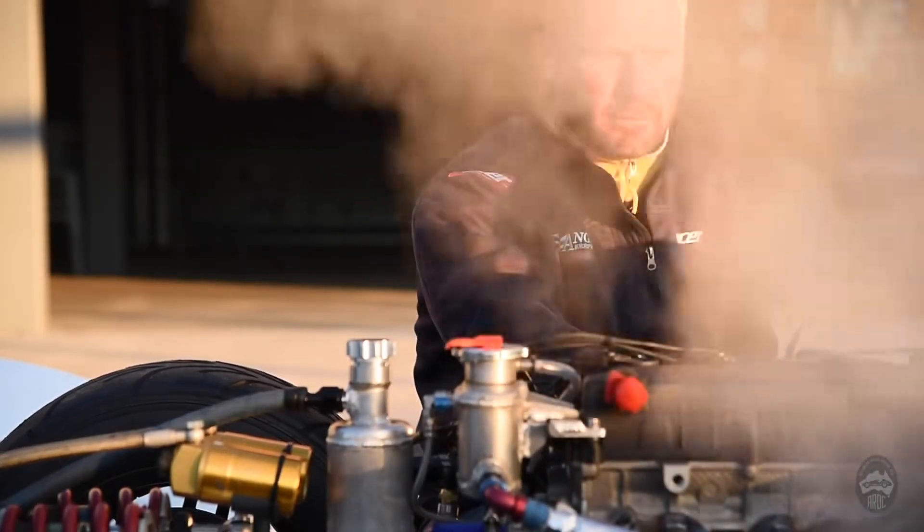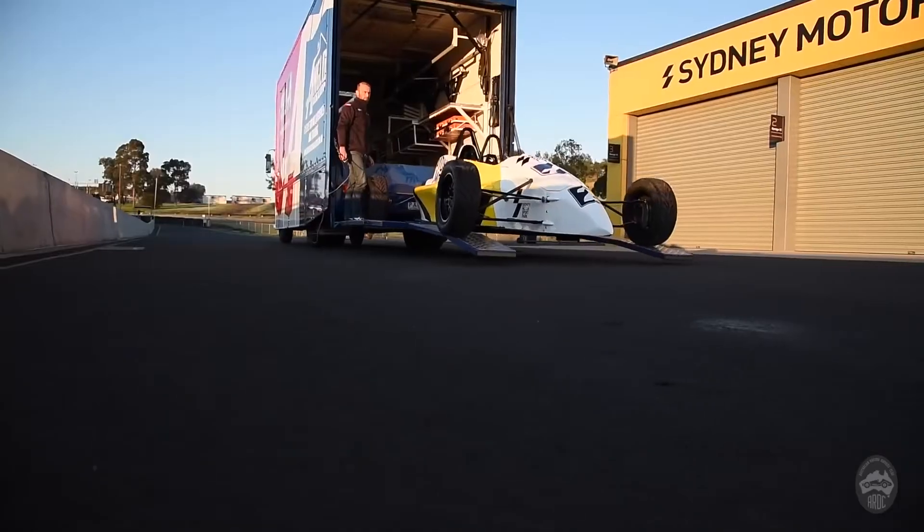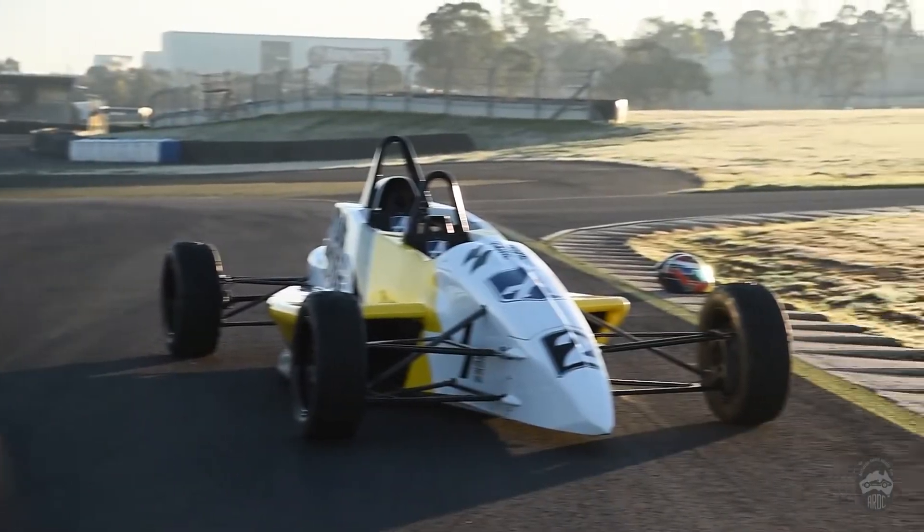Hi, my name is Tim Beale from Anglo Motorsport. We operate the Formula Ford days at City Motorsport Park. As you guys can see, the car behind me is a two-seated Formula Ford race car.